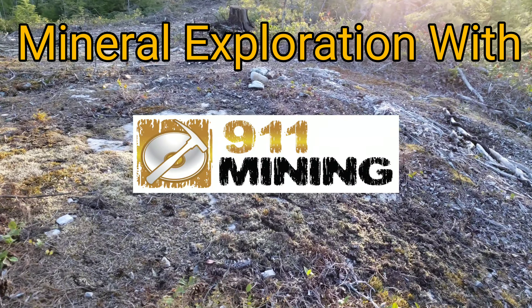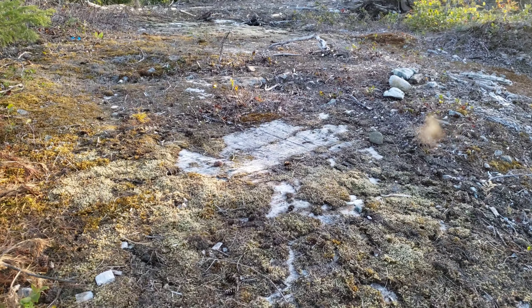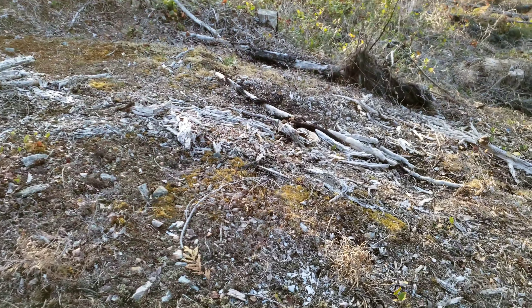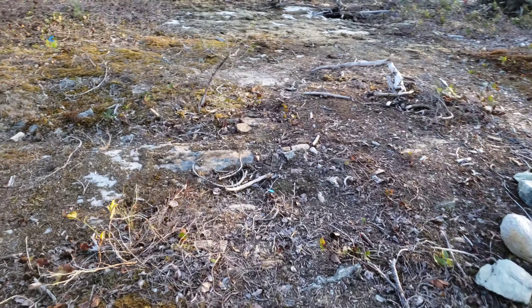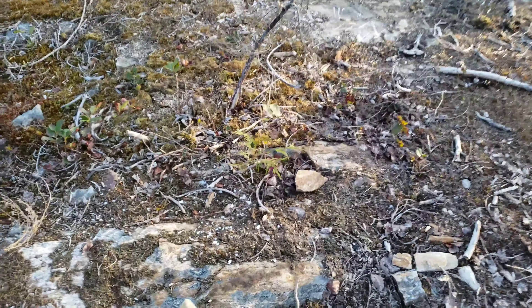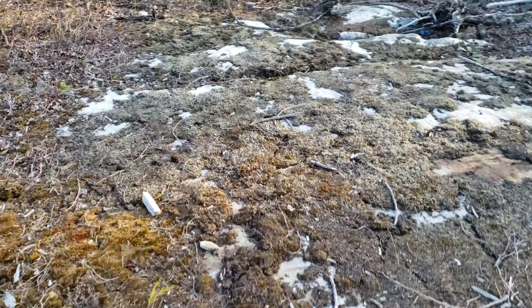What we're here to do this evening is expose a little bit of this showing. We've got a zone of mineralization and small veins of sulfides all throughout. You can see the oxidization. We're going to expose a couple of them and pull a sample or two off.